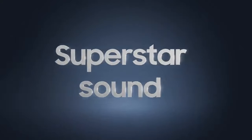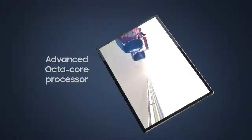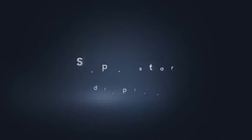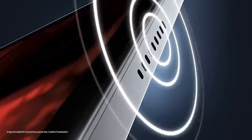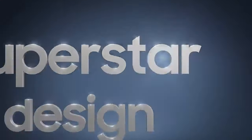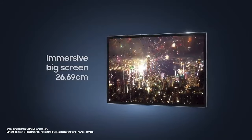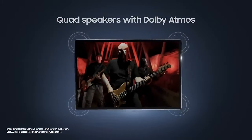Performance: while the Galaxy Tab A series typically targets the mid-range market, Samsung still aims to provide smooth performance for everyday tasks. The Galaxy Tab A8 might feature a mid-range processor along with sufficient RAM to handle multitasking and run apps smoothly. Samsung tablets usually come with the company's custom skin, One UI, on top of Android — providing features such as Samsung DeX for a desktop-like experience and various optimizations for tablet usage.